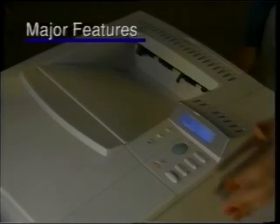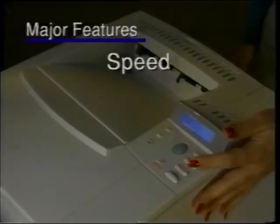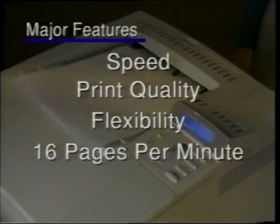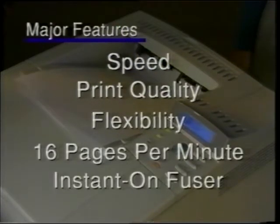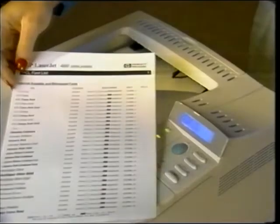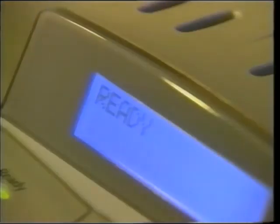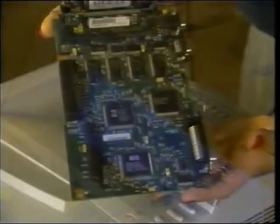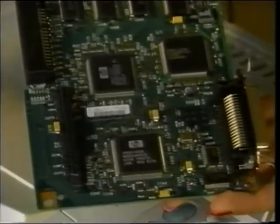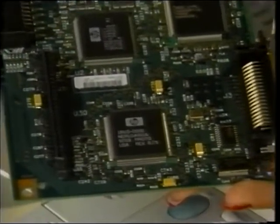The new printer's major features are speed, print quality, and flexibility. The engine produces 16 pages per minute. The printer's instant-on fuser provides a faster printer warm-up and a quicker time to first page out. When not printing, the instant-on fuser consumes no power. The printer's formatter has a 100 megahertz RISC processor and gives you the fastest image processing to date.